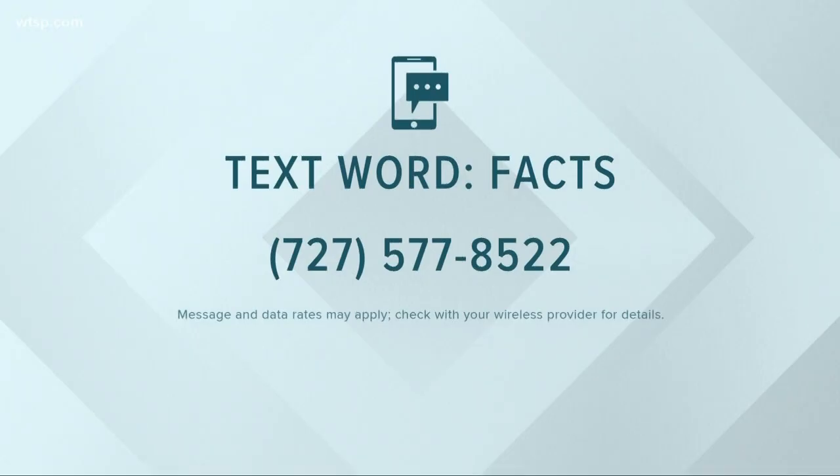We have more tips and things that you will need at your home in case somebody you love gets coronavirus on our 10 News app. You can also text the word FACTS to 727-577-8522 and we'll send a link to all of our coronavirus coverage right to your phone. Text that number and you'll get that link instantly.